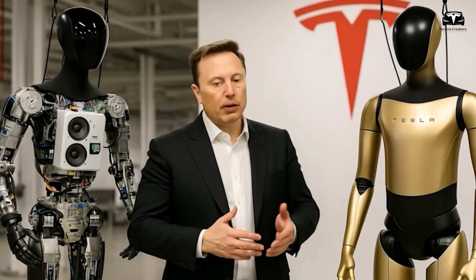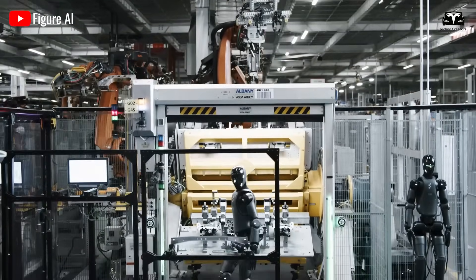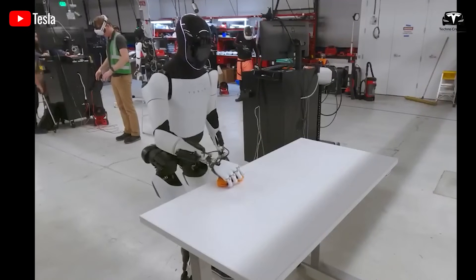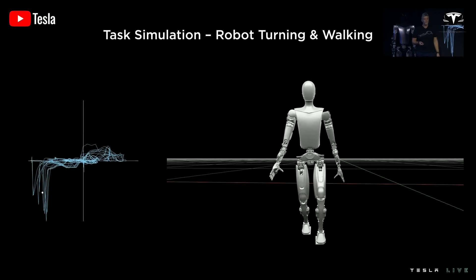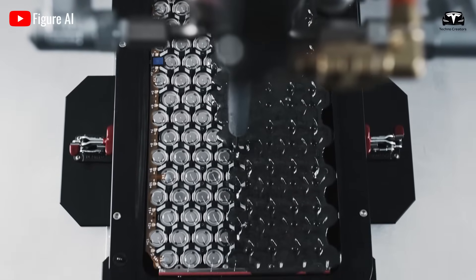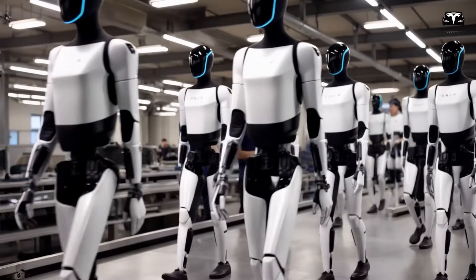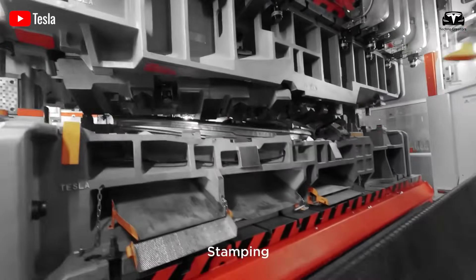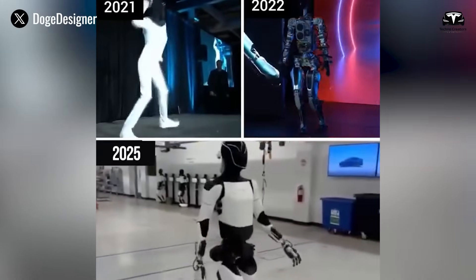Battery performance directly connects to usability in environments where downtime is costly. In logistics warehouses, a robot that requires frequent charging cannot replace human workers who operate on standard shifts. By stretching the operating window to 15 hours, Tesla has effectively aligned Optimus with human productivity cycles. The new battery chemistry has been optimized to maintain 80% capacity even after 1,500 charge cycles, suggesting a service life of more than 5 years before major replacement is needed. Considering Tesla's experience with the 4680 cell design, Optimus benefits from a trickle-down of battery innovation that continues to push the boundaries of energy density.